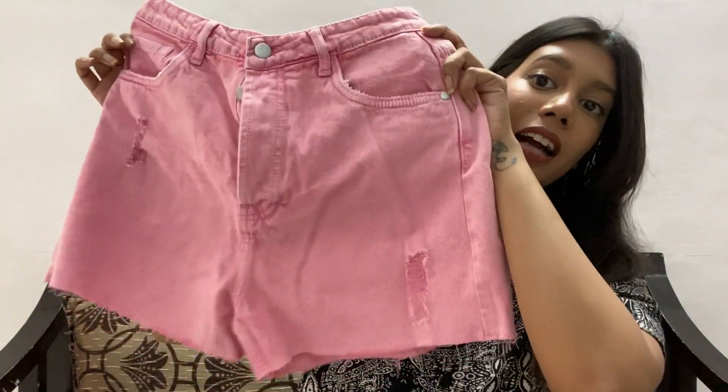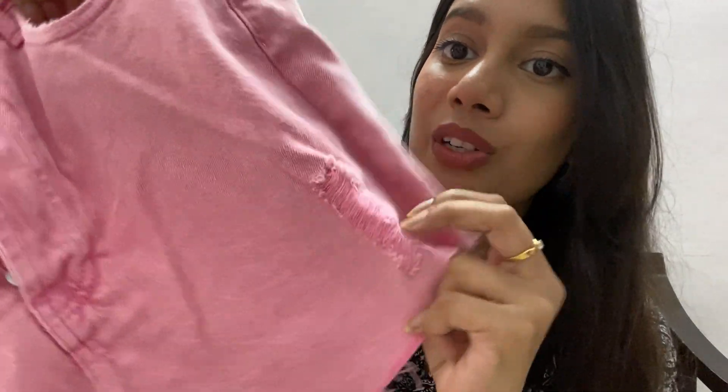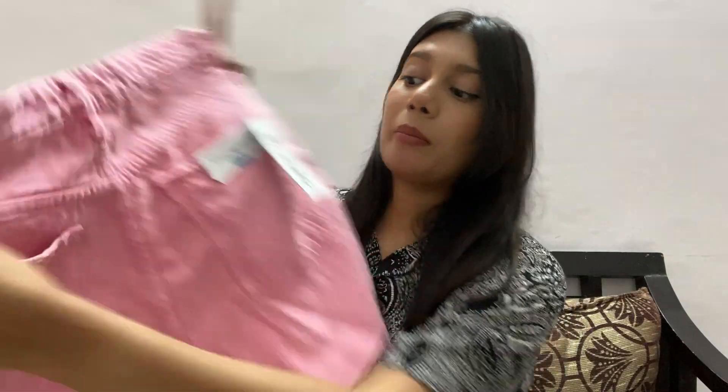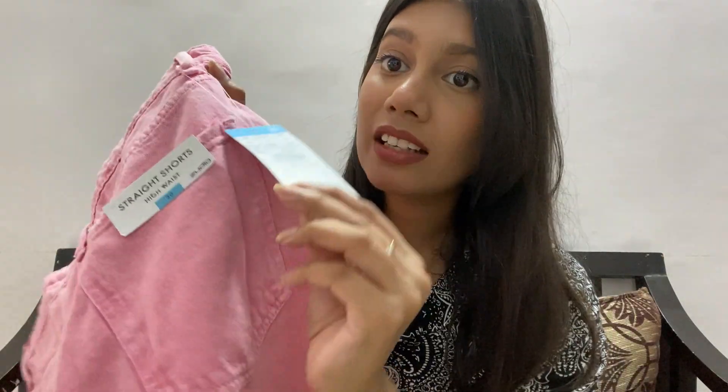Next up are pink high-waisted shorts with a ribbed style, which is very on trend. The pastel pink fits my waist so well — size 30, high-waisted. The pink is very subtle, not in-your-face. You can pair it with a white top and white sneakers and you're good to go. So comfortable, and it has pockets at the front and back. It's for 699 rupees. When it goes on sale I'm definitely going back to grab more.